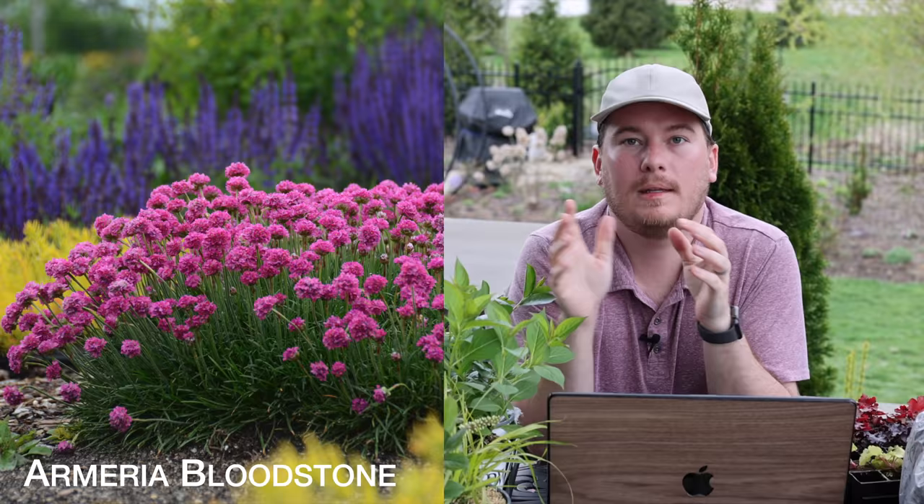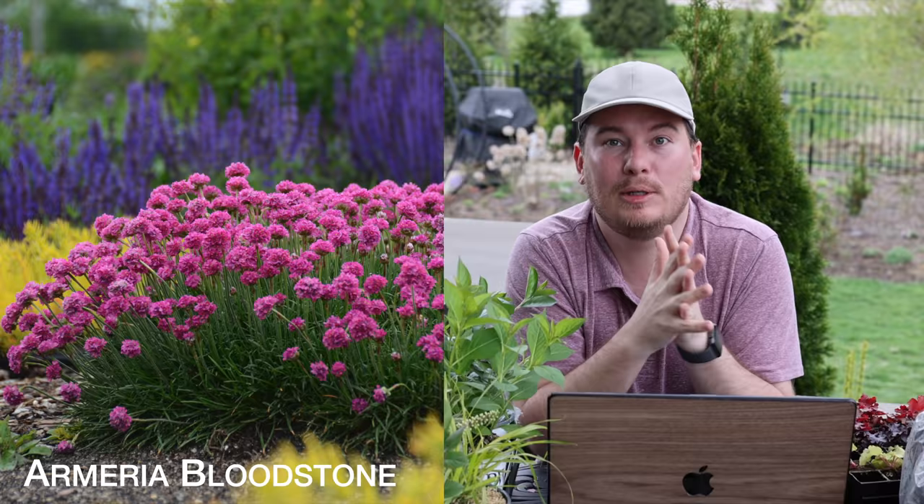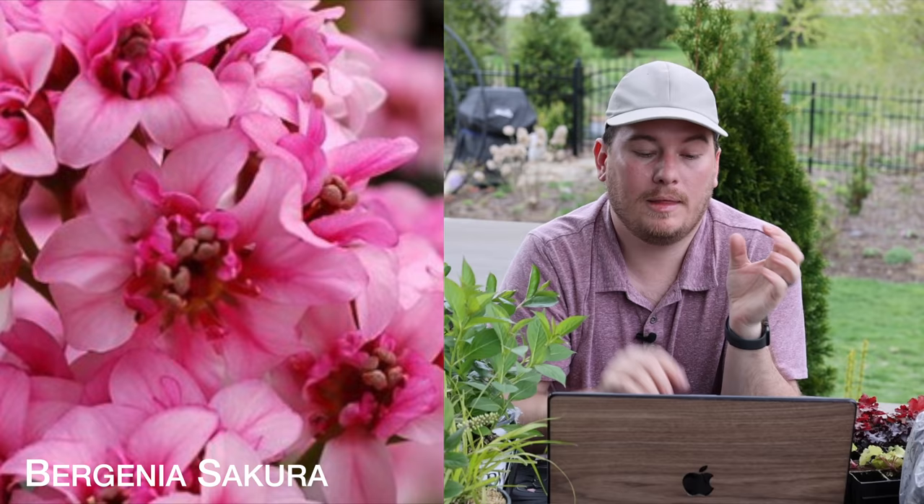The next one is an Armeria called Bloodstone and it is a beautiful pink flower. It's not a plant I have seen very often around here until I started looking for it, and then I found it at Lowe's in several different varieties this past week. This specific one is called Bloodstone and it will be a nice underplanting in my perennial garden that I'm setting up this year.